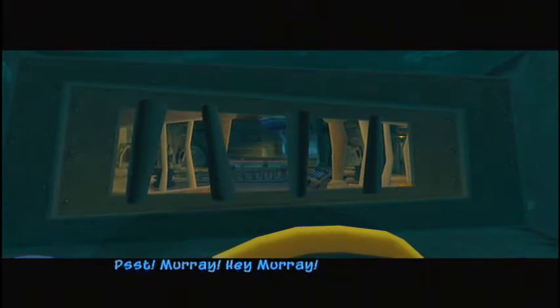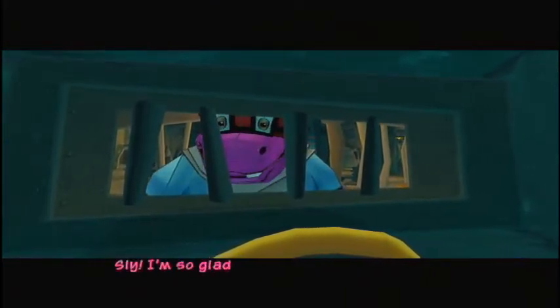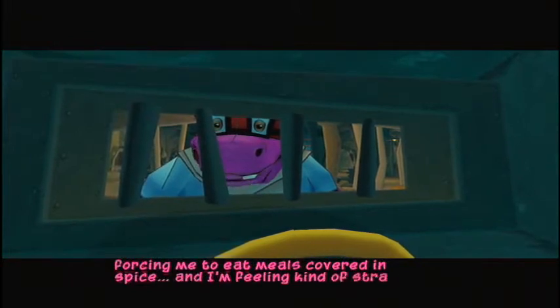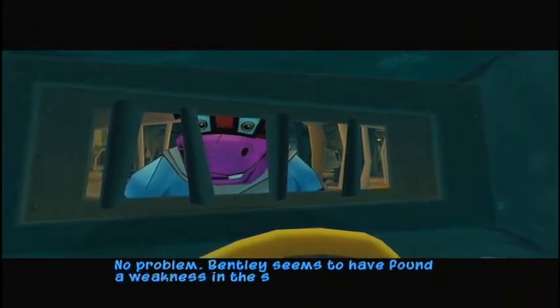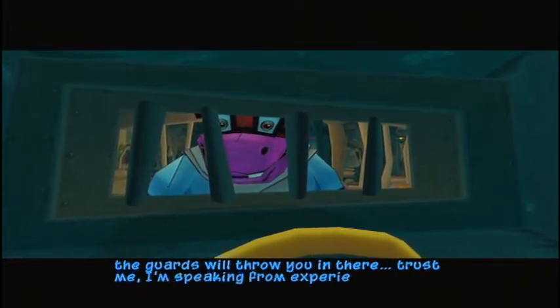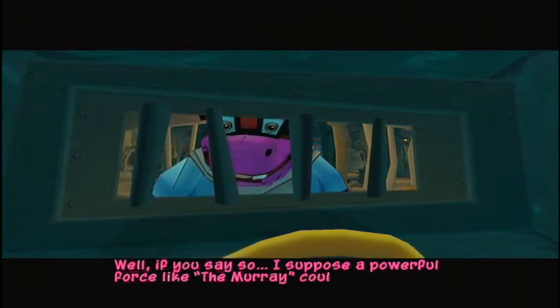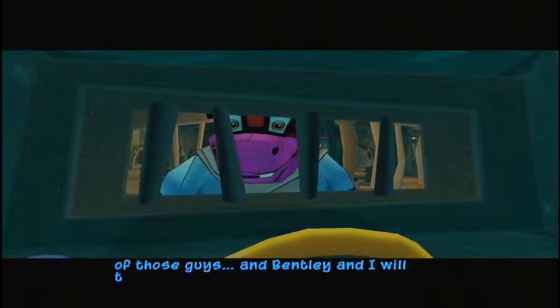Psst, Murray. Hey, Murray. Huh? Sly? Where are you? Over here, in the back wall. Sly! I'm so glad to see you. You've been forcing me to eat meals covered in spice. I'm feeling kind of strange. You gotta get me out of here. No problem. Bentley seems to have found a weakness in the solitary confinement cell. If you can get in a big enough fight, the guards will throw you in there. Trust me, I'm speaking from experience. Well, if you say so, I suppose a powerful force like the Murray could take down 50 foes, if I had to. Excellent. You beat the snot out of 50 of those guys, and Bentley and I will take care of the rest.